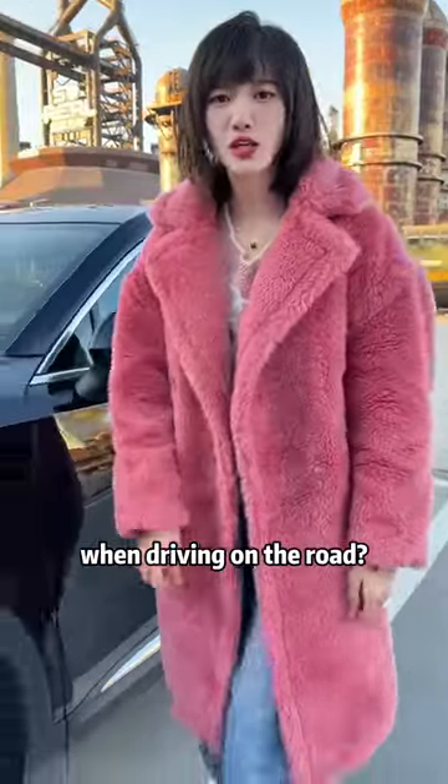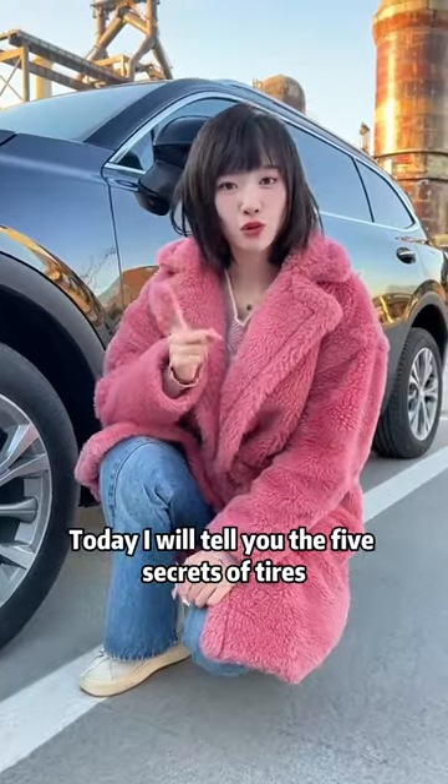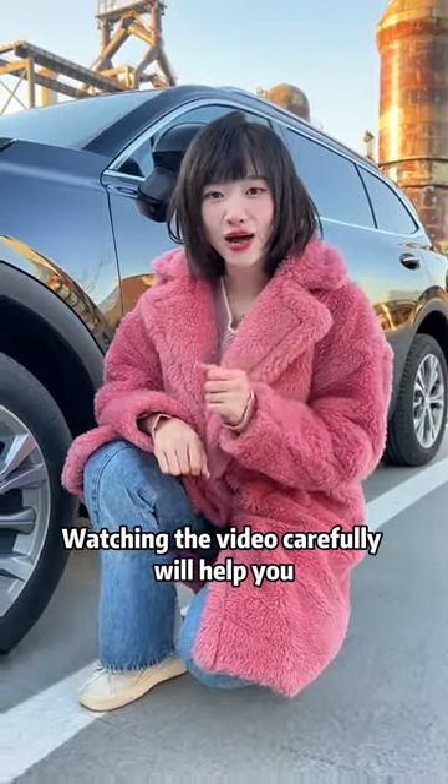Tell me what you fear most when driving on the road. Flat tire. Today I will tell you the 5 secrets of tires. Watching the video carefully will help you.